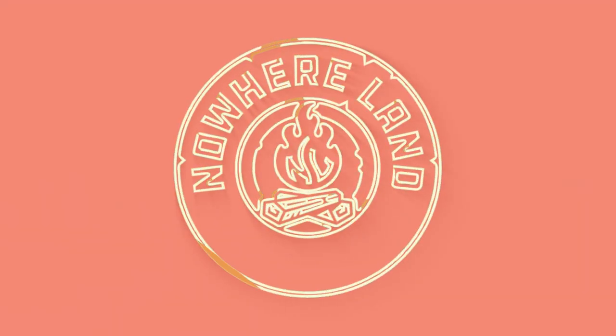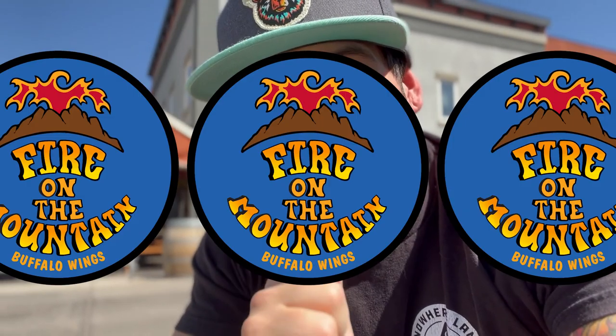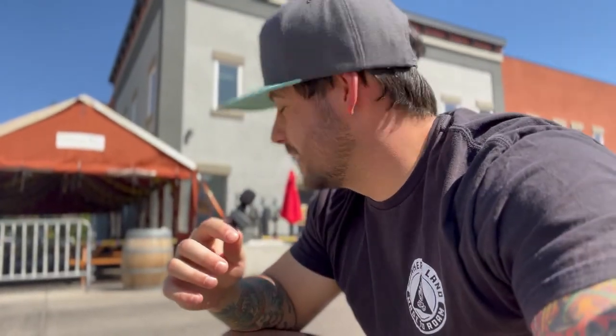Hi, my name is Brooks. I run a brand called Nowhereland, and this is episode four of Going Nowhere. Today we are outside Fire on the Mountain, possibly the best wing spot on earth — definitely the best wing spot in Denver. I've got some art hanging up in the restaurant. We're going to go inside, get some wings, and check out the art. But before we go inside, let me tell you a little bit about Fire on the Mountain and how we got here.